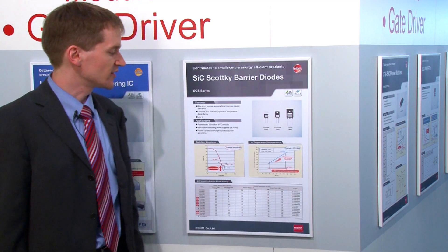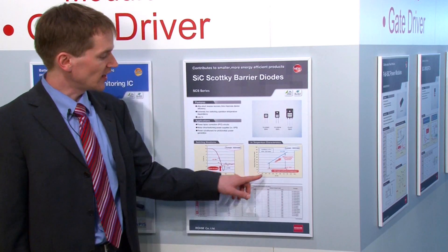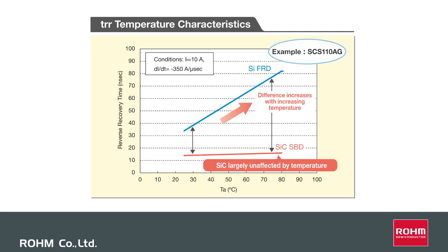If you have a look at the temperature characteristics of silicon carbide Schottky barrier devices, you can find that the reverse recovery time is stable over the whole temperature range in comparison to normal silicon fast recovery diodes. This enables high temperature operation without increasing the switching losses.